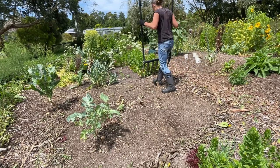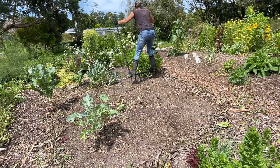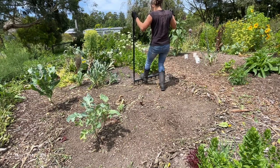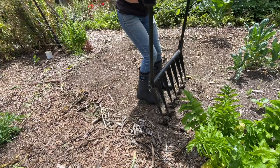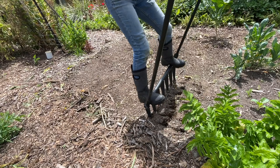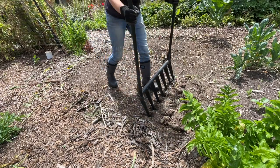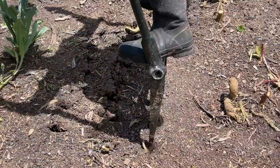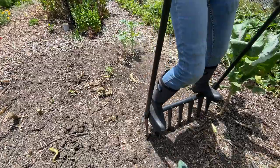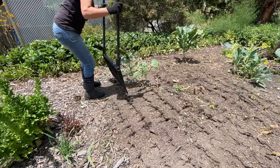I'm just going to move along on contour with this broad fork. You can see that ground's fairly solid - it's taking a bit to work this in. When the soil is nice and loose this should just go in no problem. It just gently lifts it without turning it. The worms don't particularly like this but in the long run it will be helpful. I won't have to keep doing this - it's just in the soil improvement stage. With a bit of compost and a bit more soil life the soil should start to deepen.